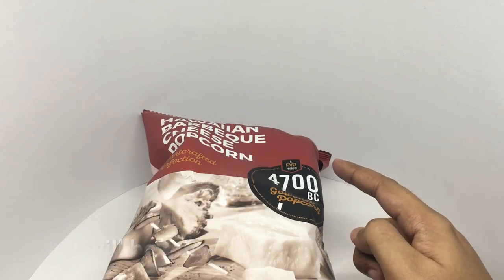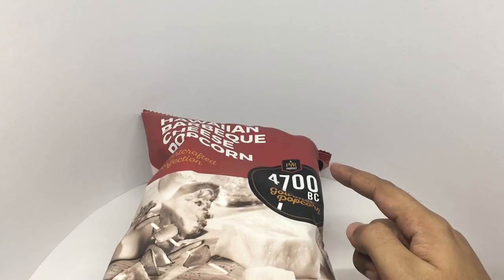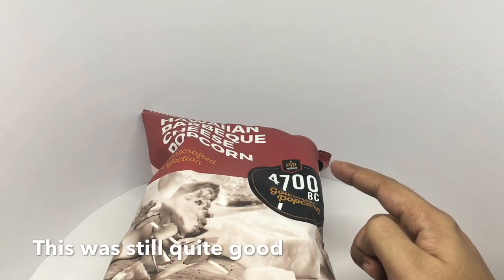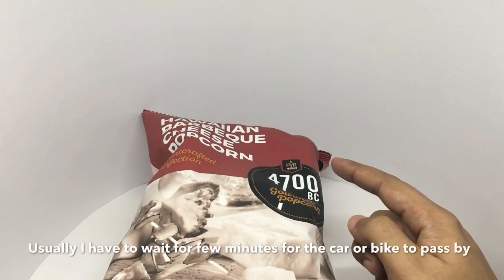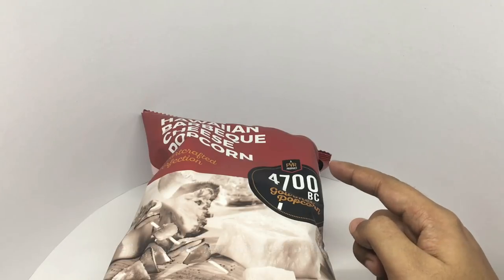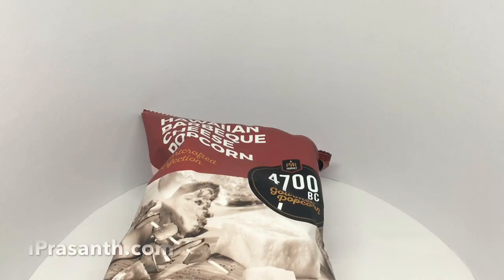Really tasty, really crunchy popcorn. You get a nice smoky flavor from the barbecue. It has a hint of sweetness but still packs in quite a bit of heat — a really nice tasting popcorn. Quite nice, check it out.